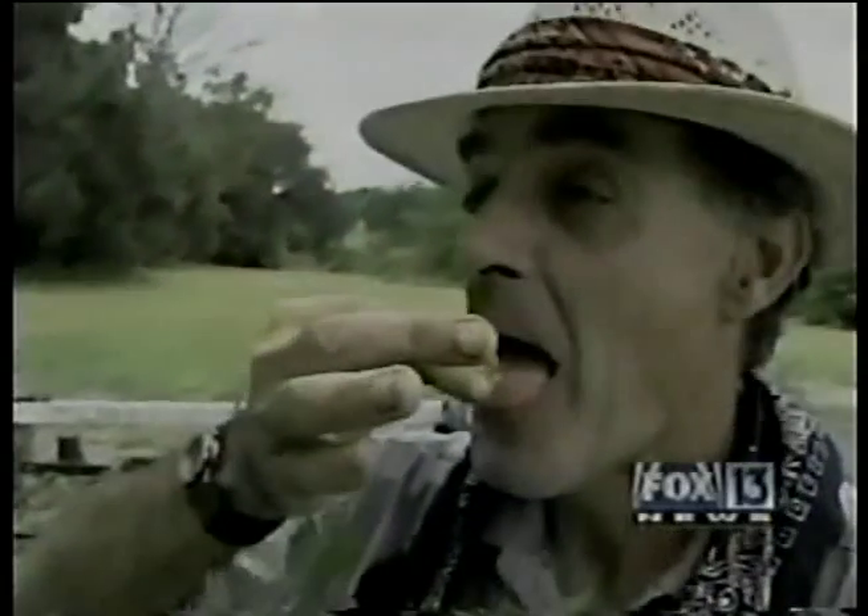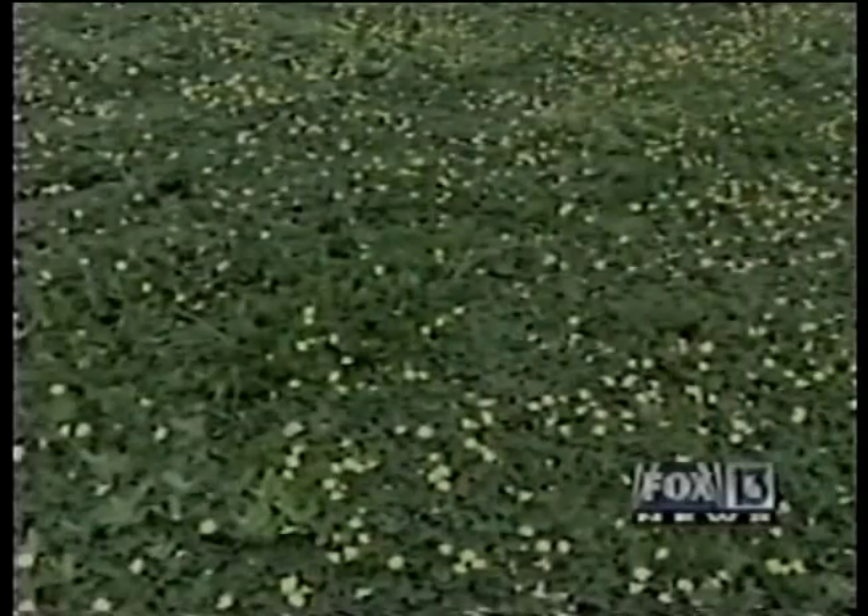But if you do mow it, you get these pretty yellow flowers. And the flowers are edible. That's right, edible. You can take any one of the yellow flowers, pick it right out of the ground, and eat it. No, it doesn't taste like chicken — it tastes like peanut.